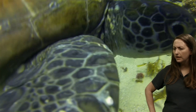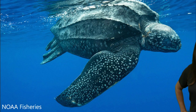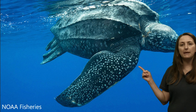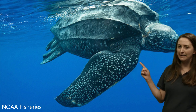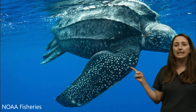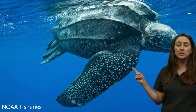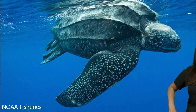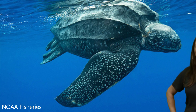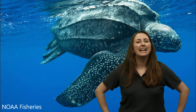Laura asked: how do we know leatherbacks are the most ancient? Are there fossils? Yes, there are fossils. The leatherback sea turtle has an ancient ancestor — it was alive during the dinosaurs, swimming around in the ocean, and was much bigger than even today's leatherback, which is pretty amazing.